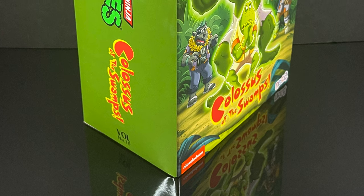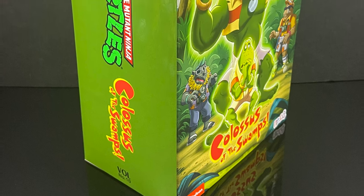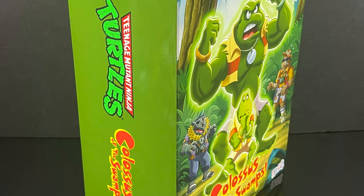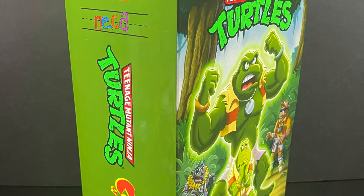This is gonna be an absolute blast. Sit back, relax, grab yourself a nice hot cup of coffee. This is a look at the brand new Nekatoys Target exclusive, straight from the cartoon TMNT line — Napoleon Bonafrog, the Colossus of the Swamps.